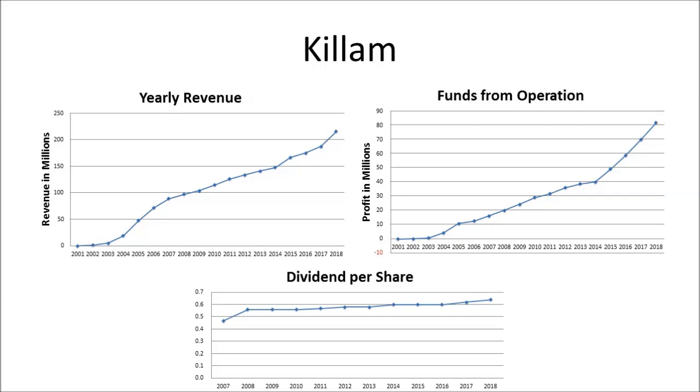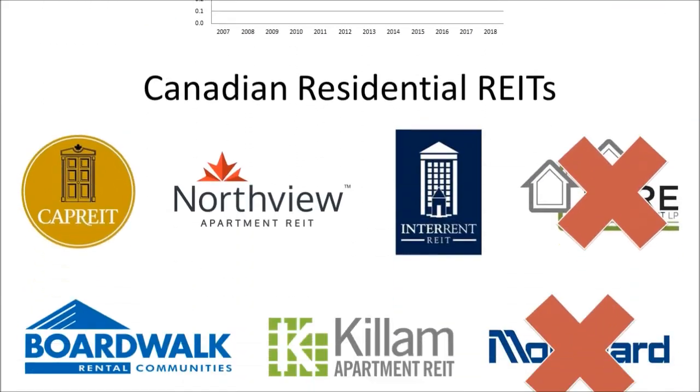Killam is another one that looks good too — slightly higher yield than Canadian Apartment with okay growth, and similar dividend growth to Canadian Apartment. It's about a quarter of the size of Canadian Apartment, but I would wait for a pullback as well.